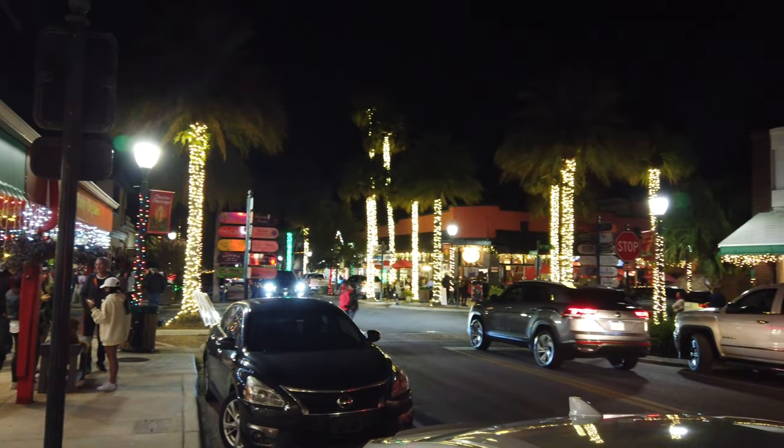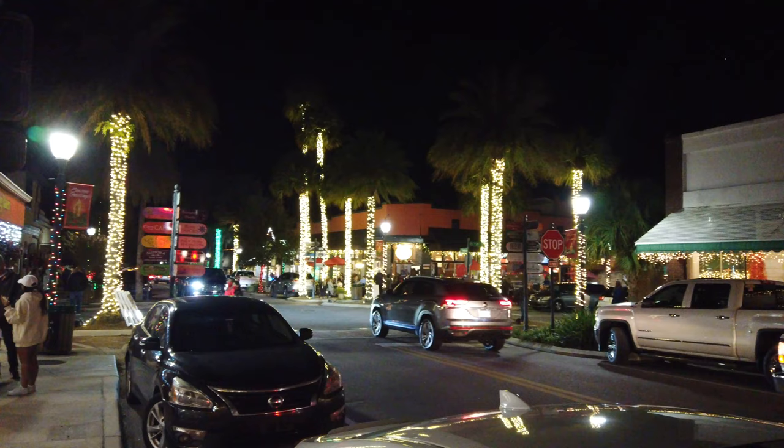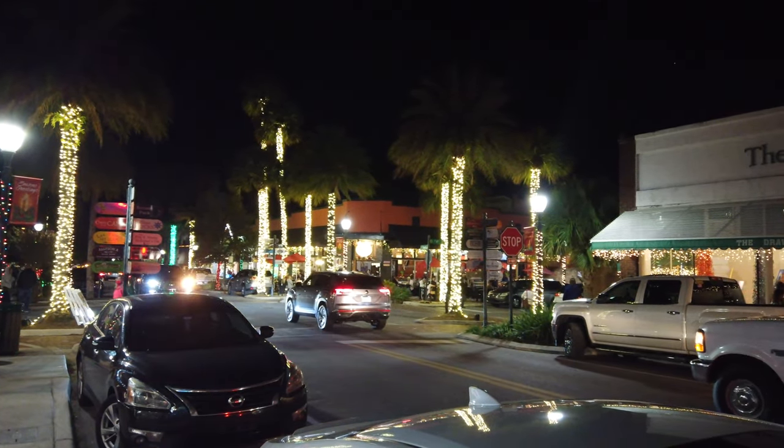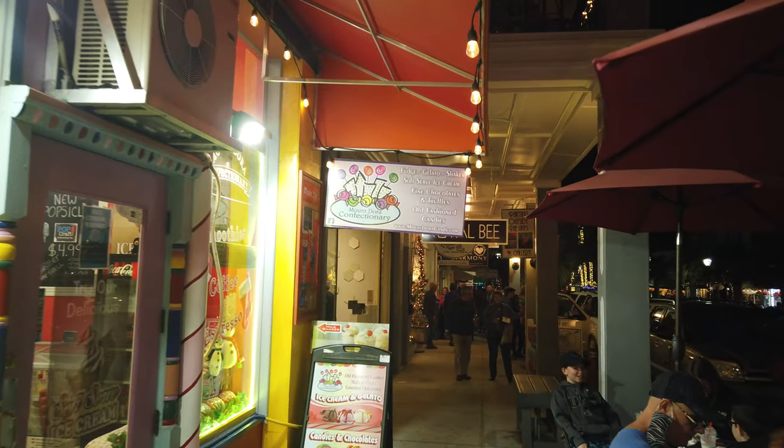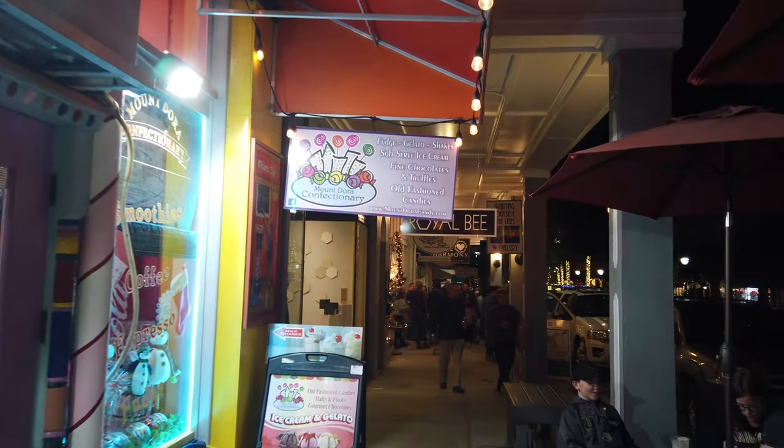The restaurants in the area are pretty notable as well, so if you're a foodie and you want to try out some of the best local restaurants in the area, definitely check out some of the restaurants in the downtown Mount Dora area.